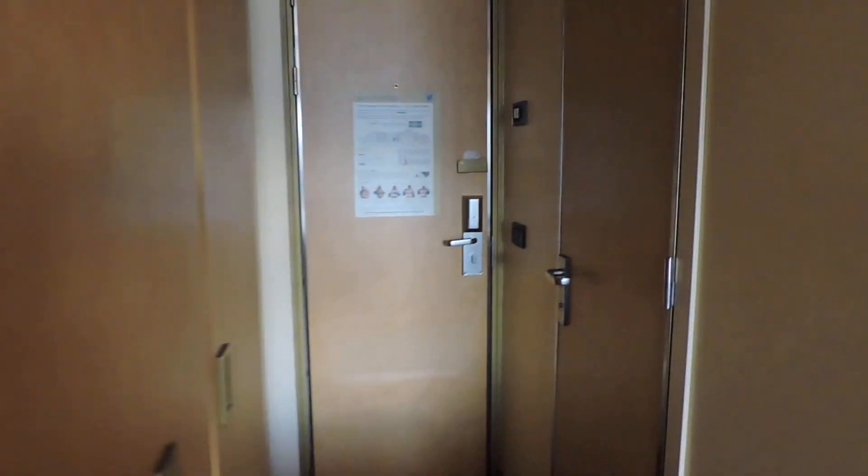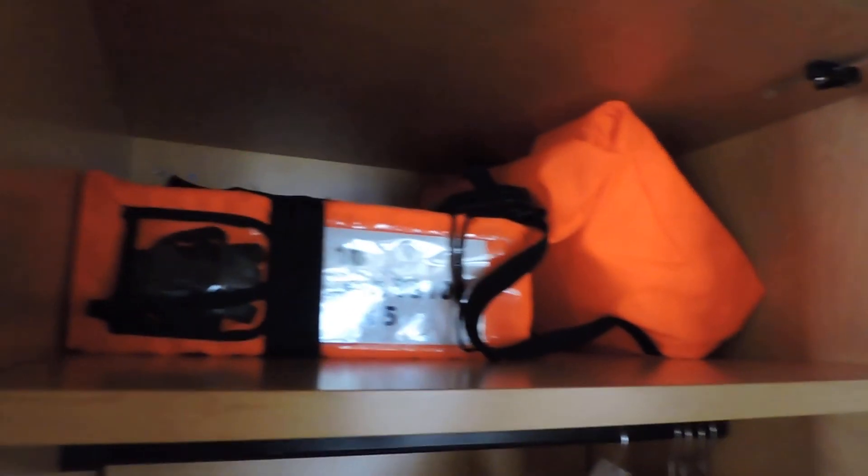Moving back here, we've got a series of closets. There's storage and a safe in here. Looks like there's a laundry list, and life vests are above. Next closet has hanging clothes, a mirrored wall on the inside, and more life jackets. And another closet closest to the door with hanging clothes, storage, and additional life jackets.